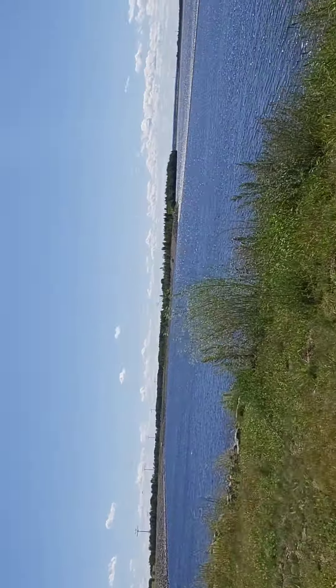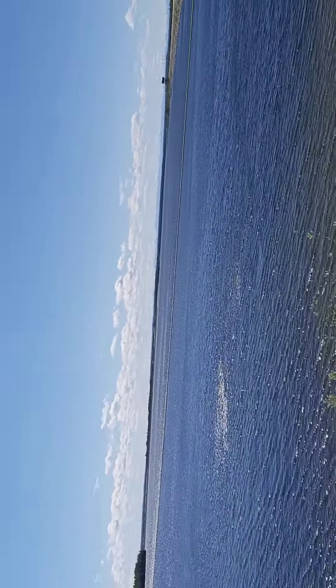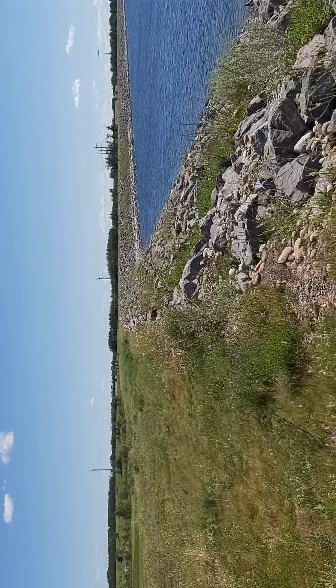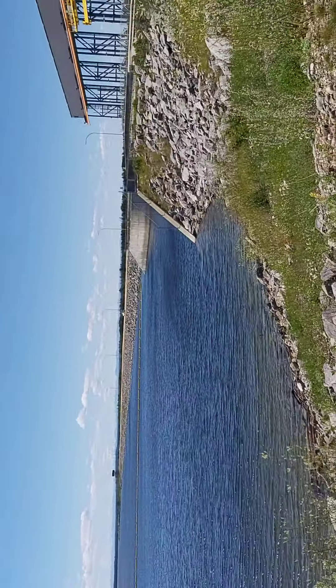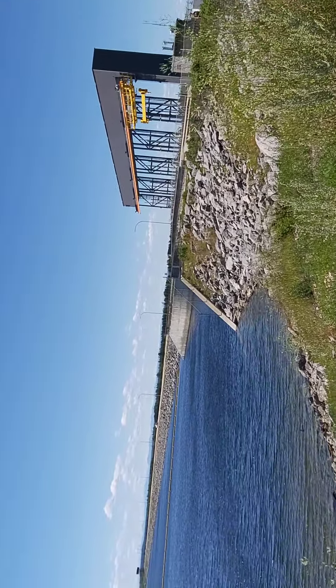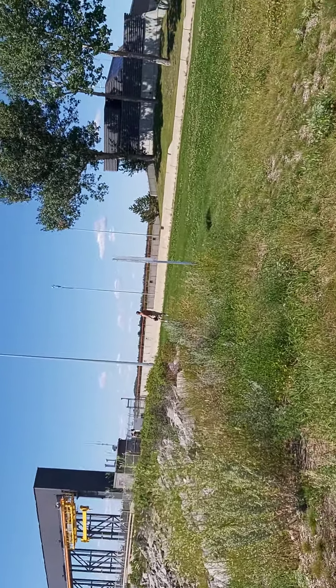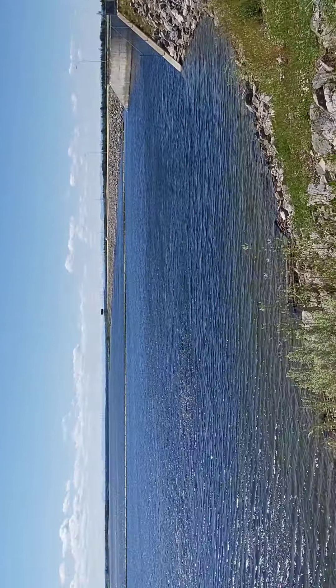So beautiful guys. So lovely. That's the dam. What a nice Sunday afternoon drive that we went. That's the dam. There are people stopped by and playing football I think. But look at the water guys. So beautiful.